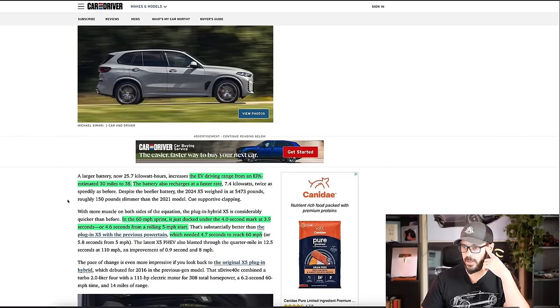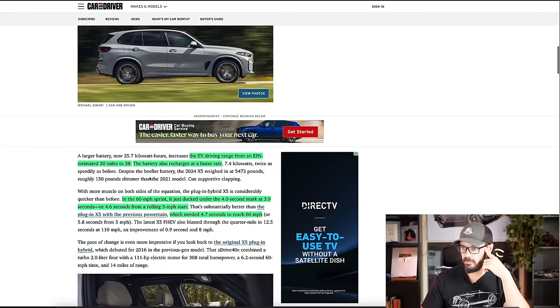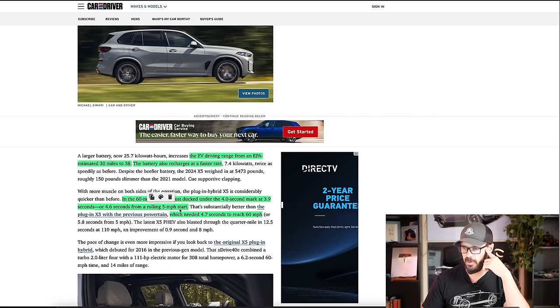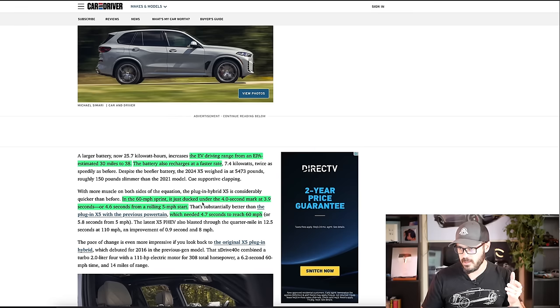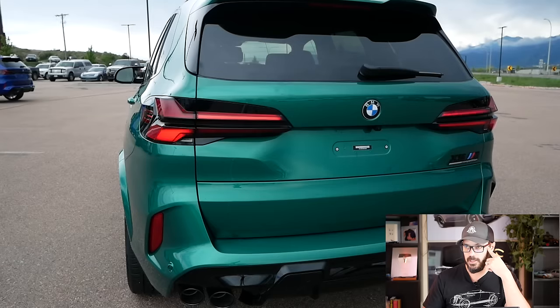You also have a faster charging rate for the battery. This is where it gets nuts — it's a pretty large piece of machine and it does 0 to 60 now under 4 seconds, so 3.9 seconds, or 4.6 seconds from a rolling 5 miles per hour start. I'm a little confused here, because it says 0 to 60 from standstill in 3.9 seconds, but from a rolling start it takes longer, which doesn't make sense to me. However, the previous one did 0 to 60 in 4.7 seconds, so it's a huge improvement.